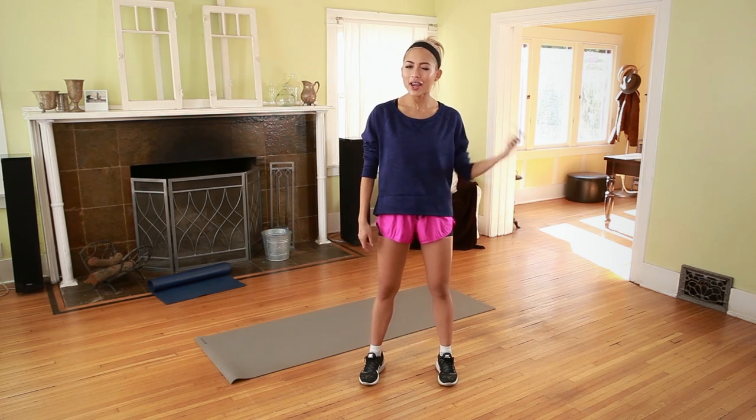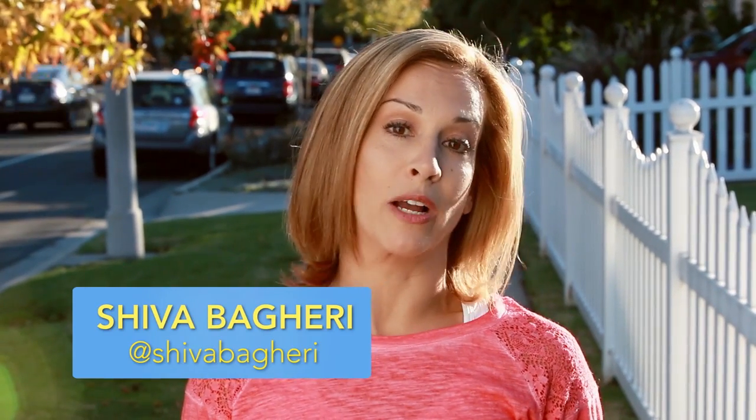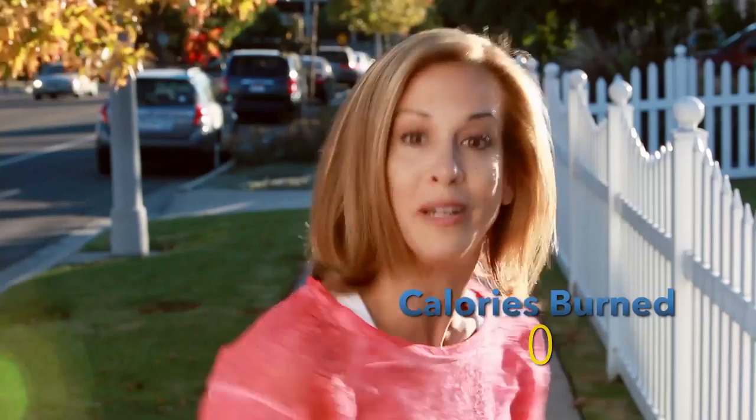Let's take a look at a way less intense version. Take it away, Shiva. Thanks, Amy. I'm going to walk to see how long it takes to burn the calories. I prefer walking because it's easier on the joints, it's a bit more scenic, and you can wave to your neighbors. Let's do it.